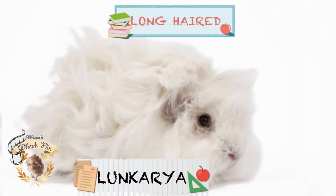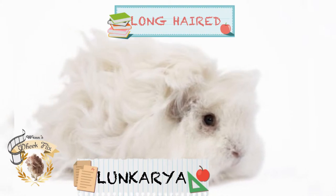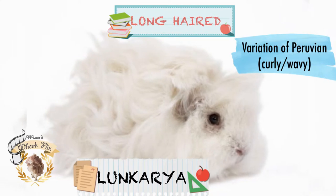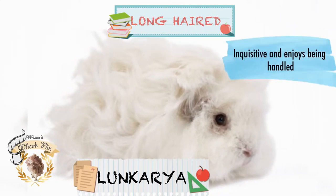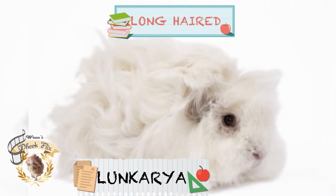Next is the Lunkarya. The Lunkarya is the result of genetic mutations in a Peruvian Cavy. They are a very inquisitive creature and enjoy being handled. Their coat is thick, long, and curly, but kind of wavy.